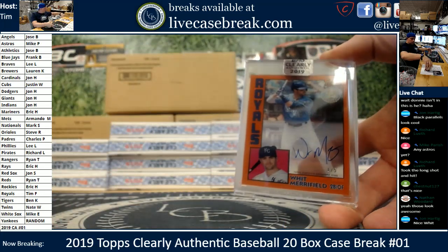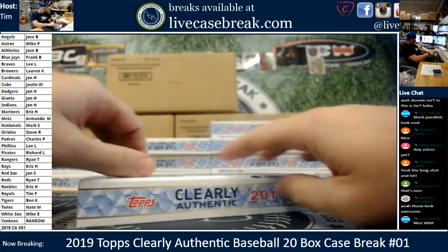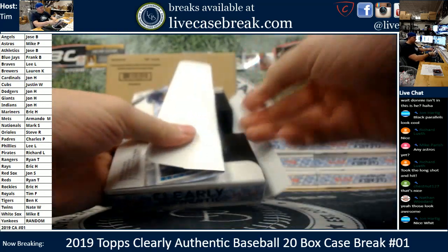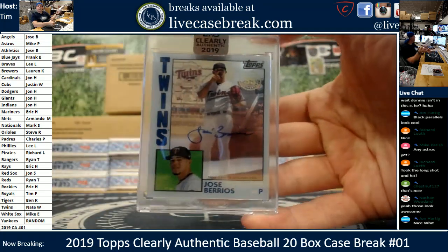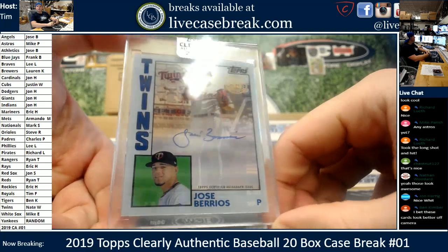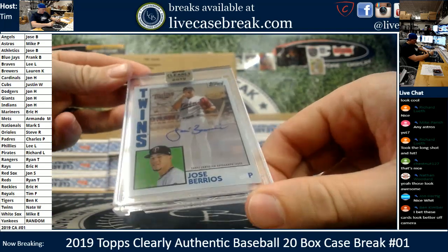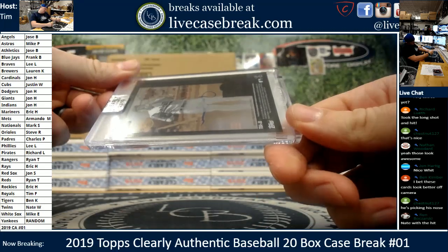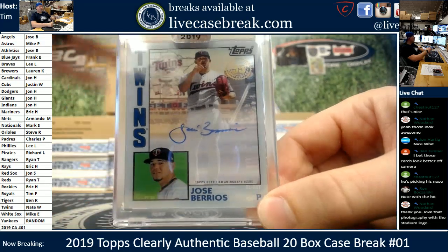Five autos in — solid value so far. Another throwback design here. Let's see what we got. It's so cool — the 84, there's the base. Nice Berrios for the Twinkies, Nathaniel, all you. Jose Berrios, 35th anniversary stamp on the 84 design. That is a really sharp looking card. I almost like those better than the colored. Clean, nice design. That is awesome with the photo — the photography and the Twins in the background. Very nice.